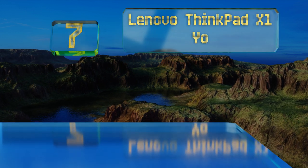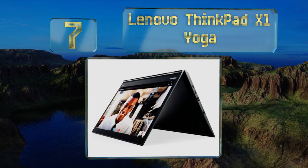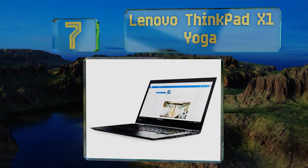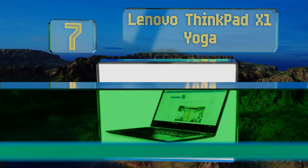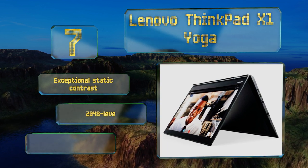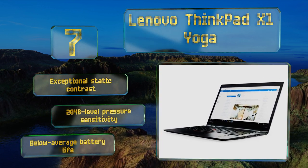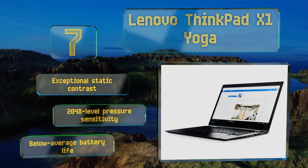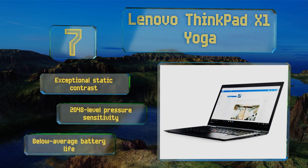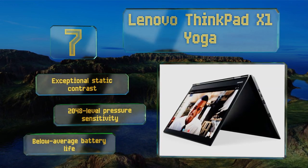At number 7, even though the Lenovo ThinkPad X1 Yoga was recently superseded by a slightly updated third generation, this second-gen model remains the only one on the market with an OLED display. It covers the entire sRGB and Adobe gamuts, and even 97% of the vast NTSC spectrum. It offers exceptional static contrast and 2048-level pressure sensitivity, but its battery life is below average.